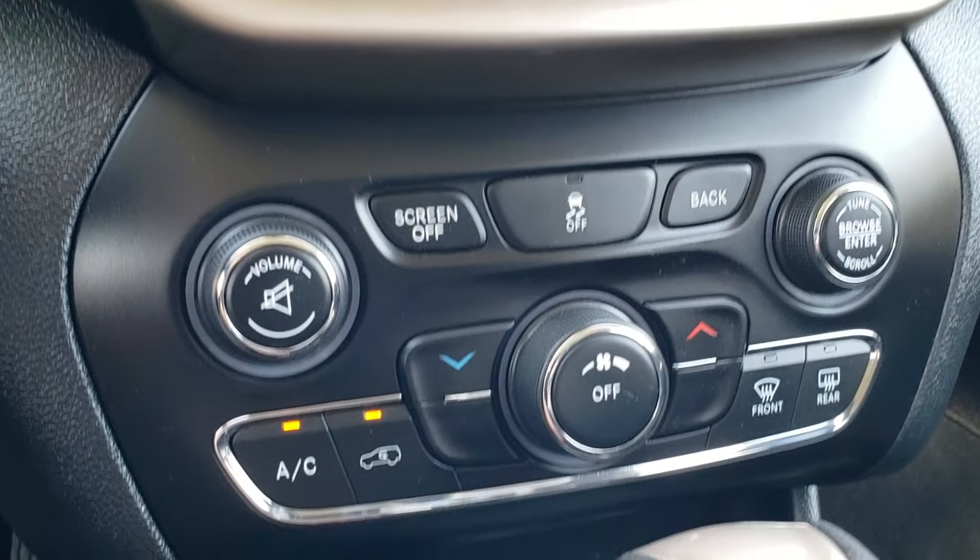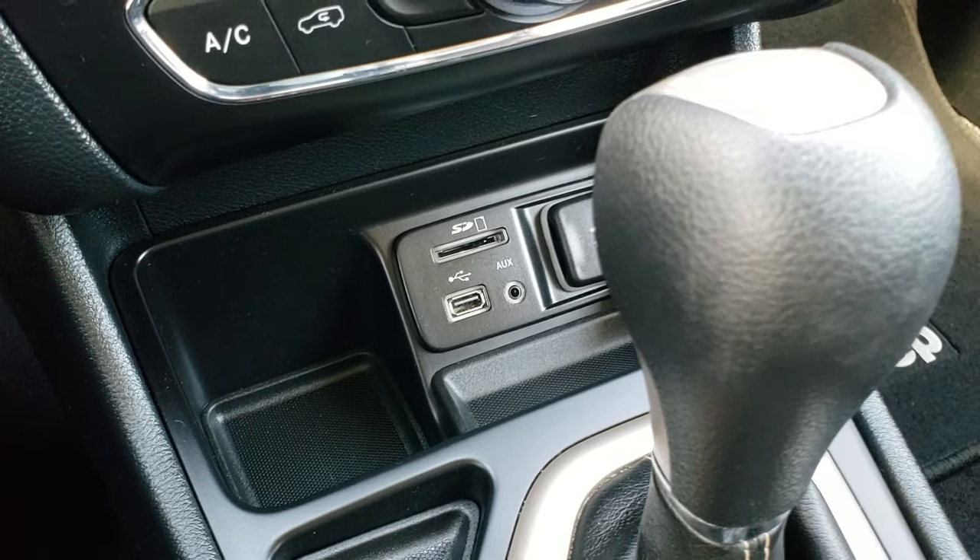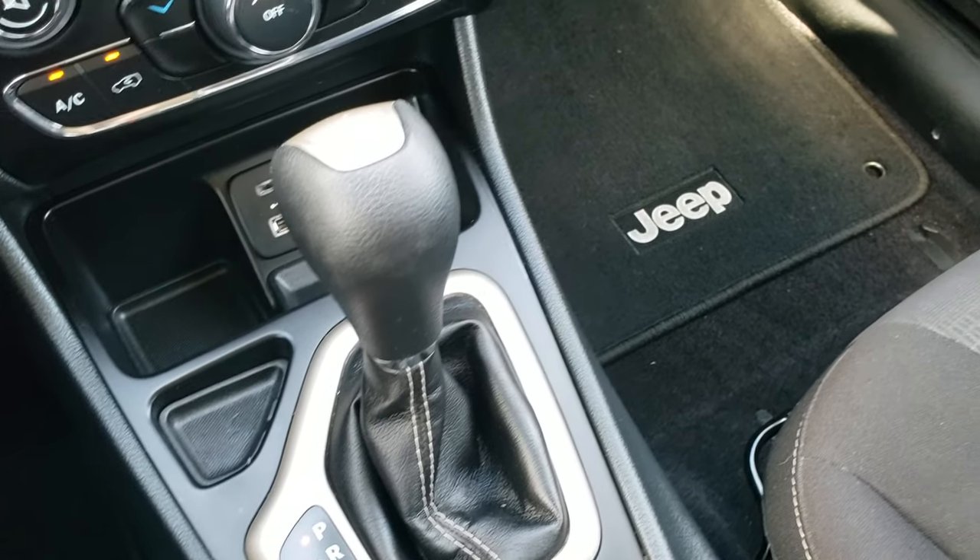Down here, you can do your climate control. There's USB, AUX, and SD card inputs, as well as Bluetooth. It has the 9-speed automatic transmission.